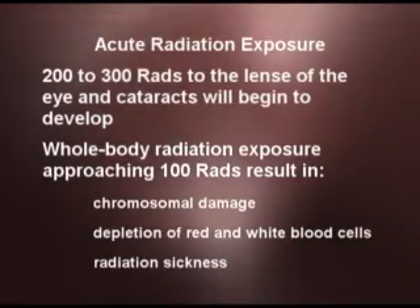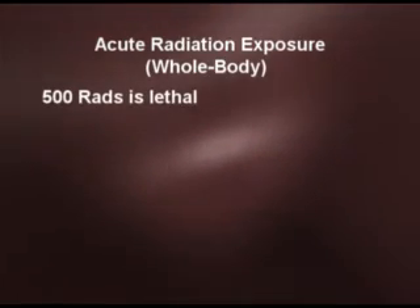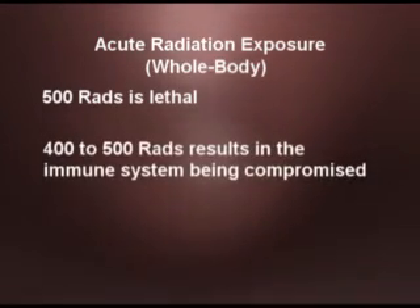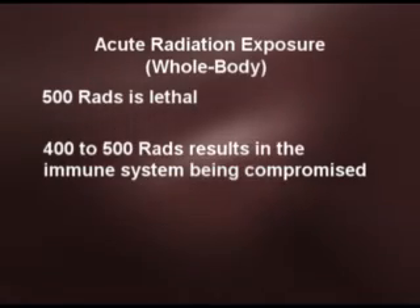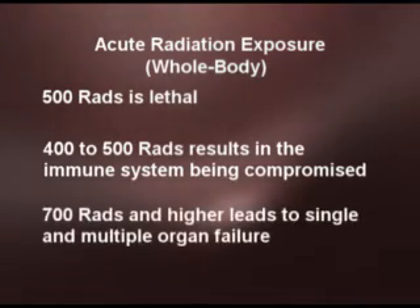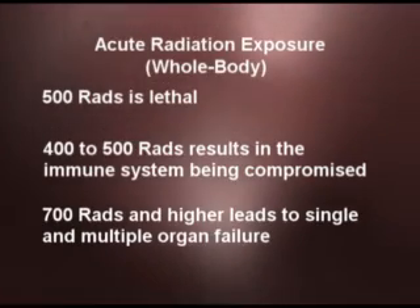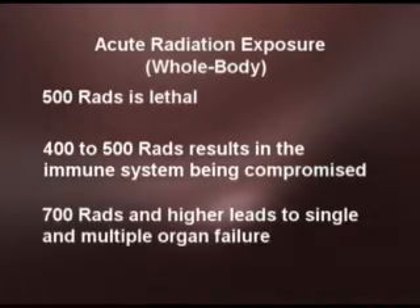At even higher levels of whole body radiation exposure — on the order of maybe 500 rads and higher — you can receive a lethal dose of radiation. At the lower end, say 400 to 500 rads, what's happening is the immune system is being compromised, so patients are dying from normally infectious diseases such as pneumonia. When you get to higher levels like 700 to 800 rads and higher, the radiation is directly responsible for deaths because patients are dying of single or multiple organ failure.